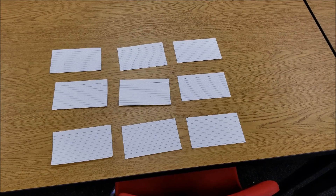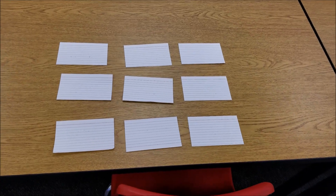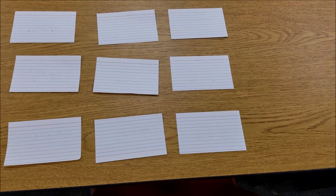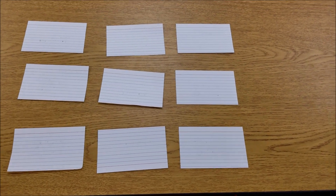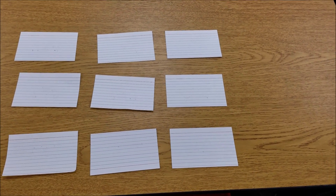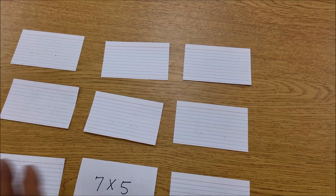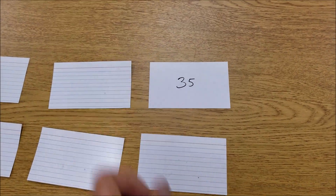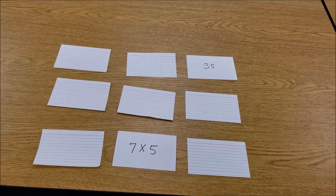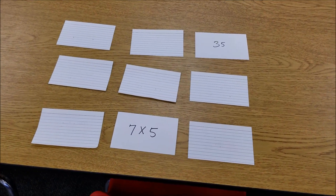Another game — and you've probably noticed the theme here — is matching, or memory. Lay out cards with multiplication facts and the student has to get matching pairs. They might flip over 7 times 5 and think, where's the match for that? The match is the answer to that multiplication fact. Their job is to collect as many pairs as they can, connecting learning to something fun.